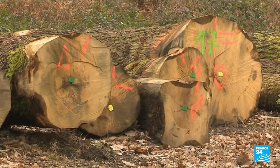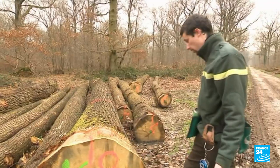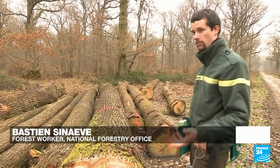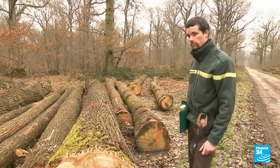These hundred-year-old oaks are destined for a cooperage. It's a full-bodied wood, round and cylindrical. It looks really good, which is very important for the buyer. You can always feel something around wood, and that's what a cooperage is looking for.